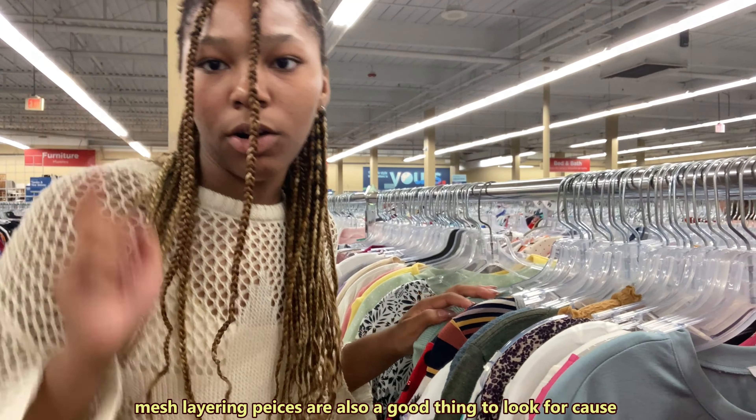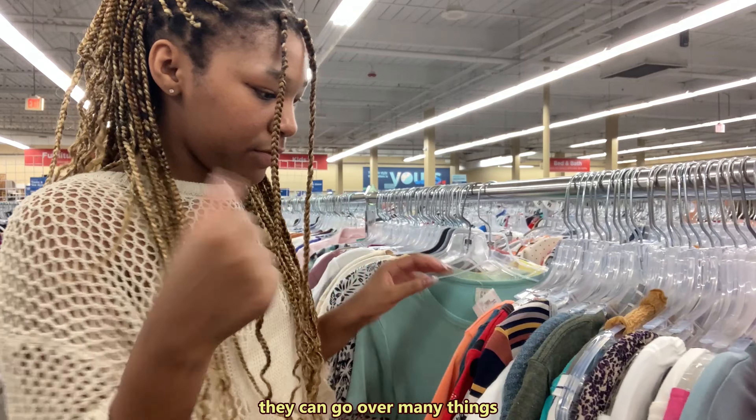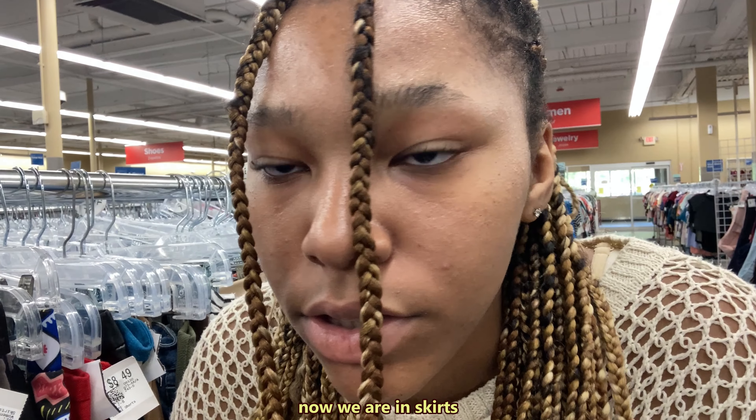Mesh layering pieces are also a good thing to look for because they can go over many things. Now we are in the skirts section.